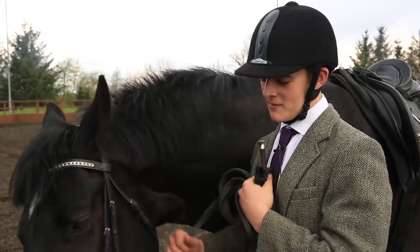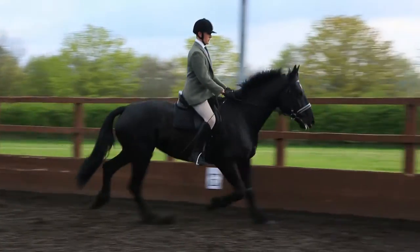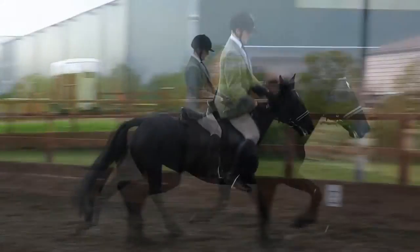This is Blossom. I was attempting to work on her head carriage, trying to get her to track up with her back hind legs and to allow her to stretch through her neck.